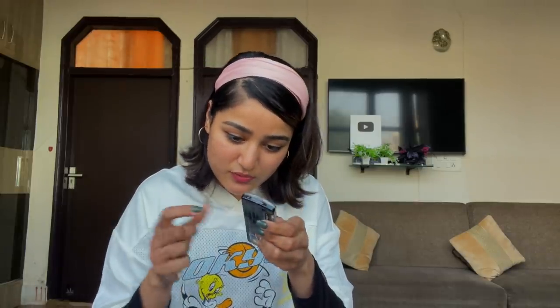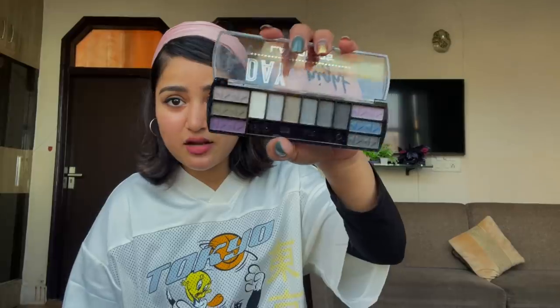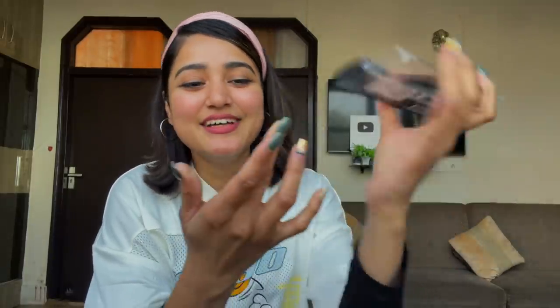It comes with a tiny brush applicator and the palette is cute and compact — very travel friendly. Let me swatch some shades for you. The basic black is pretty decent. There's also a nice lilac color. These shades are perfect for evening glammed-up looks — not too dark, not too light — just the perfect level of pigmentation. I can't wait to create so many looks with this.